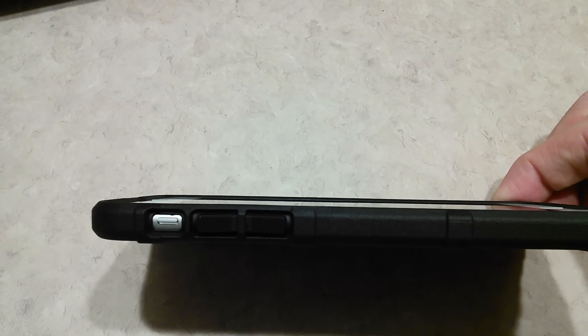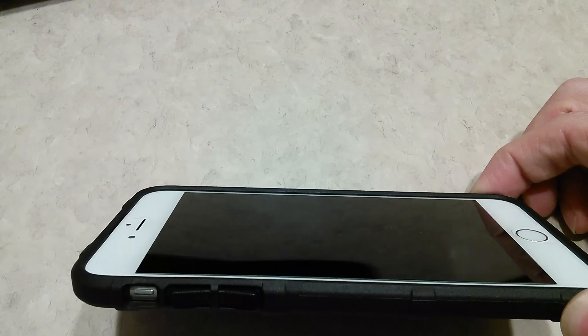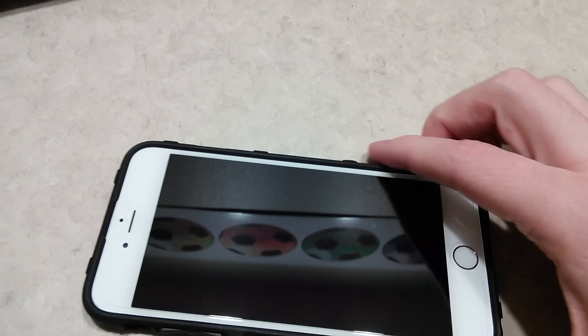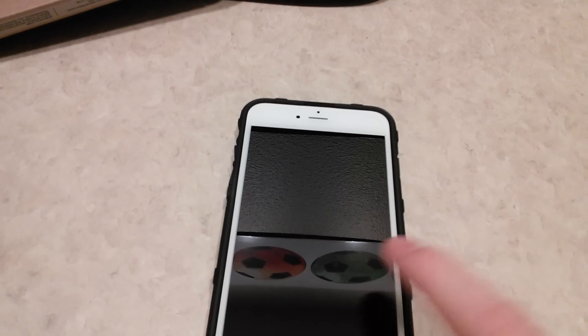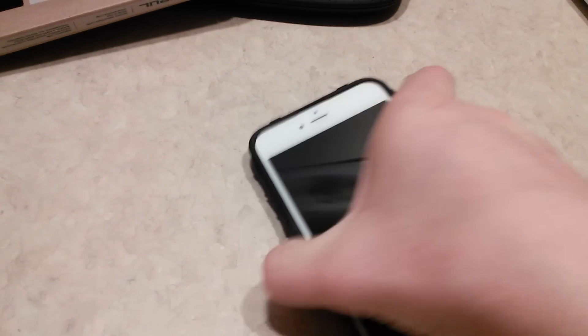Let's see about the lip on the edge — you get a nice lip on the edge there. The reason mine doesn't look as substantial is because I have the Zagg InvisibleShield screen protector on, which is already relatively thick. So this and the case are probably the same height, but you still get a lip which is very awesome. Makes me very happy.